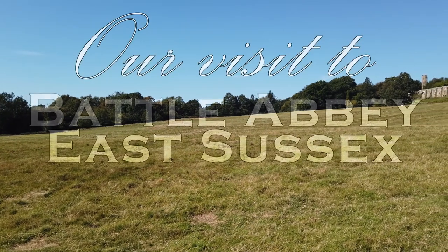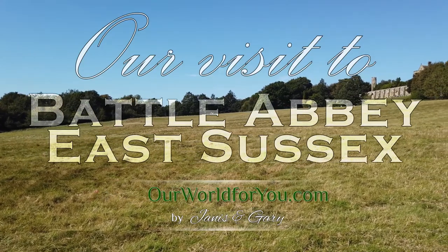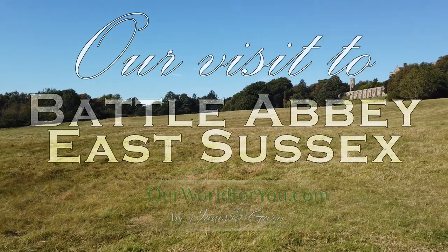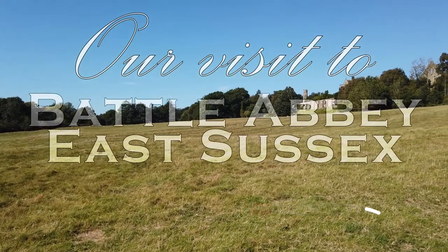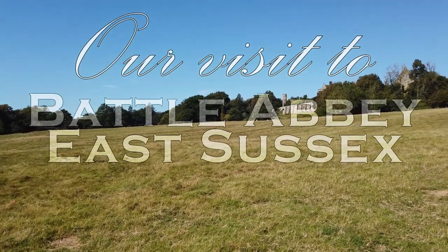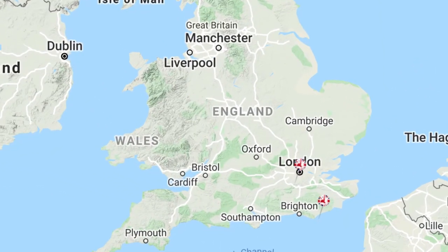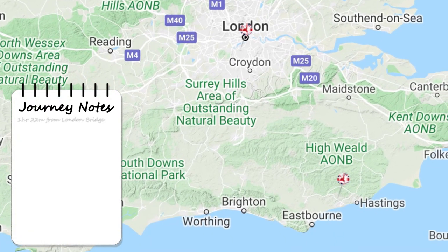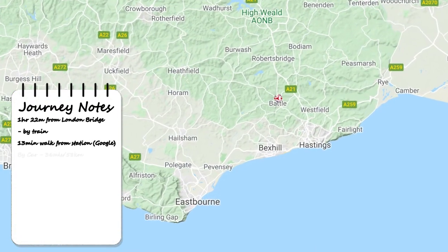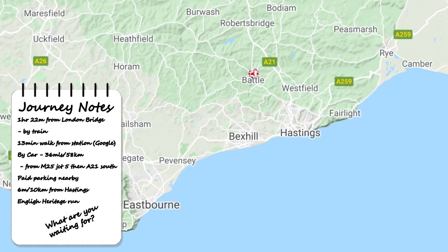Hi and welcome to our video of Battle Abbey in East Sussex, probably one of the most important sites in British history, but we'll get to that a little later. Why not subscribe so you don't miss any of our future travels too. Battle is in the south east of England in the beautiful county of East Sussex. Despite being the site of the Battle of Hastings, it's six miles north west of Hastings itself. It's easy to get to by train and it's also very easy to drive to.